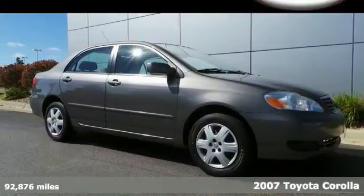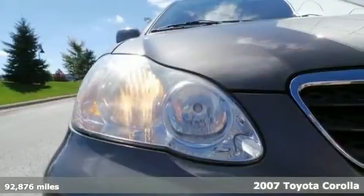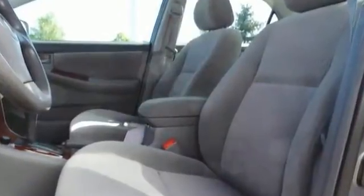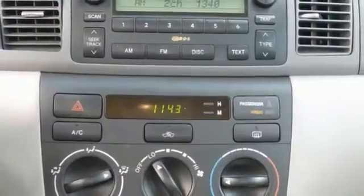If you demand the best things in life, this outstanding 2007 Toyota Corolla LE is the fuel-efficient car that will suit you. It has great gas mileage with a surprising amount of room for its size, and it will save you money while still giving you room to haul all your things.